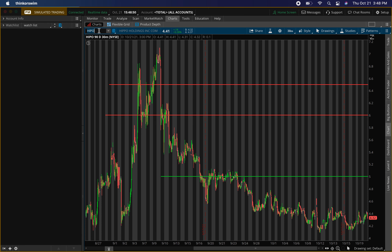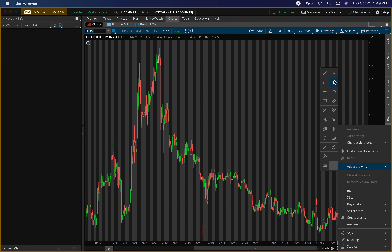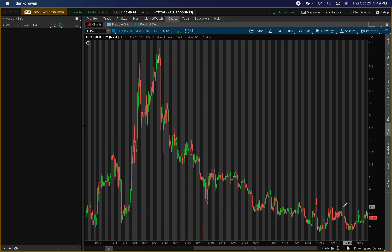The next penny stock is Hippo Holdings, ticker symbol HIPO. I already own shares of this — this is a level I'm looking to buy more shares at. The thing about Hippo is it does have a couple of resistance levels above it, which will make it a little harder to run, but I think if we start getting pressure we'll be able to blow through them. The first resistance level is at $4.50.